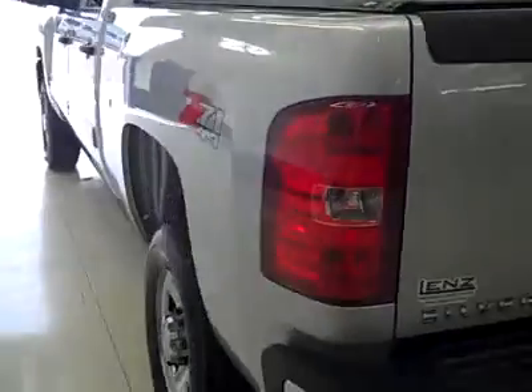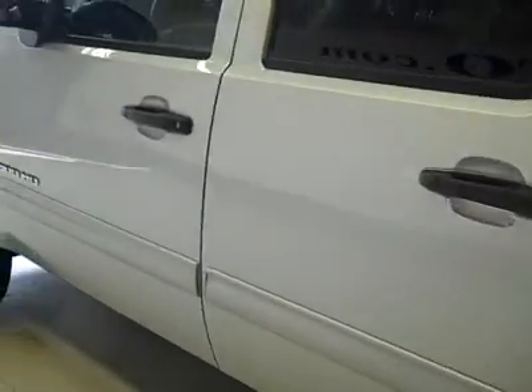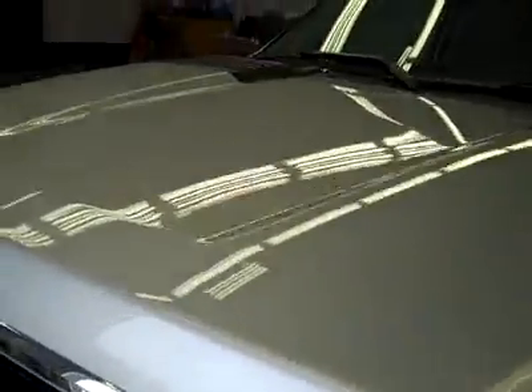Down this side, again, it's very clean, shiny paint — no dents, dings, or scratches here either. Hood looks good too. Body's in excellent condition; not seeing any defects.